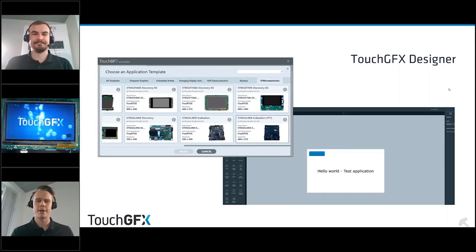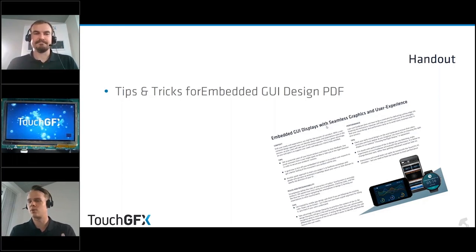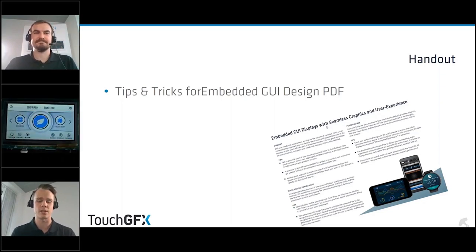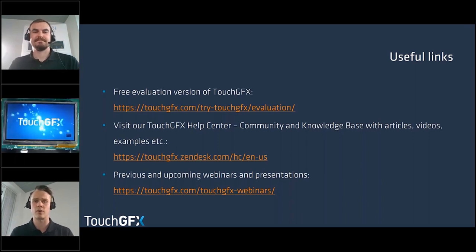Henrik and Kim have made a PDF handout with UI and UX tips that you can download beneath the question pane. If you can't see it or didn't receive it, please let us know — we will also share it after the webinar. The TouchGFX Designer is available in a free evaluation version at touchgfx.com. You can visit our help center for knowledge base articles, videos, and examples, and you can write to both Søren and Henrik for support.